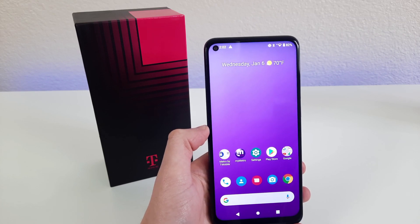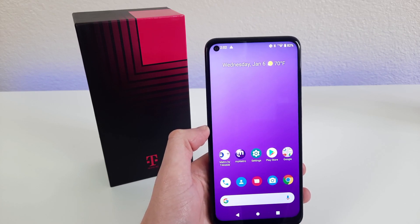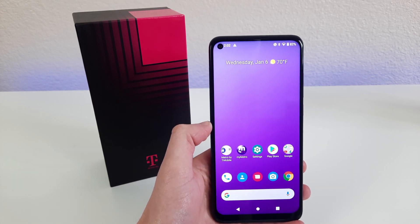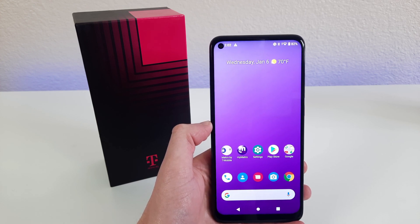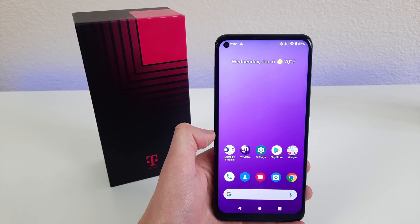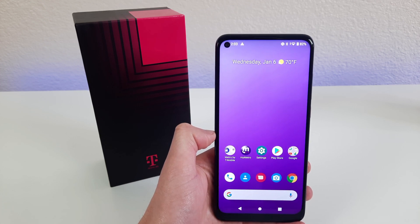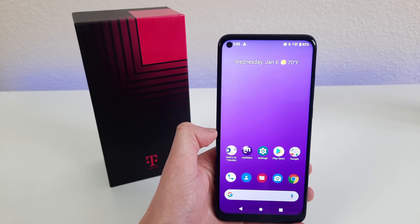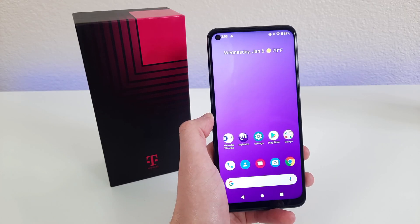Is the T-Mobile Revvl 5G worth buying in 2021? Well, in this video we're going to find out. Hey everybody, this is Andrzej here covering for Kevin on the Kevin Breeze channel, and today we're going to be taking a look at the T-Mobile Revvl 5G. This phone is available through T-Mobile and Metro by T-Mobile. For more information on prices and availability, be sure to check the link in the description below. Let's get started.